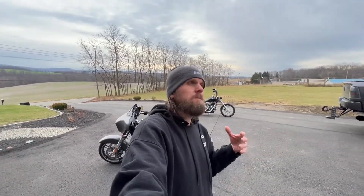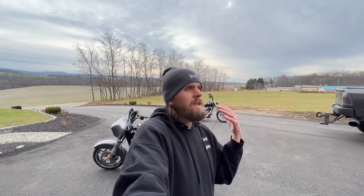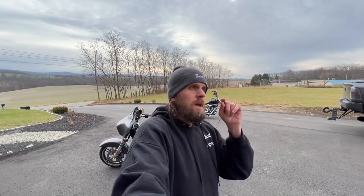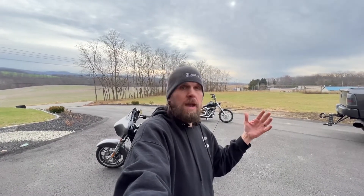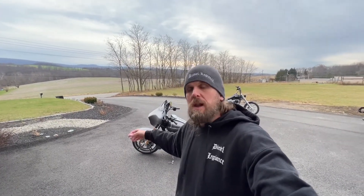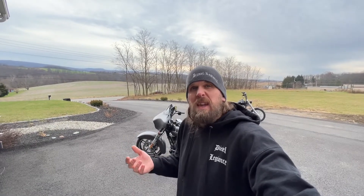Right before I was ready to pull the trigger on the black Street Glide, I just didn't get a good feeling about it. That same night, the seller of this bike got back to me saying he was willing to negotiate and came down on price. I told him it was the same price as the other bike and the other bike was closer to me. He countered: his bike is a Street Glide Special with more features, and he'd come in a thousand dollars less than the other guy.